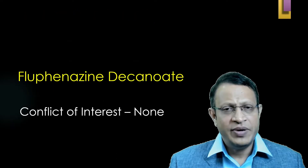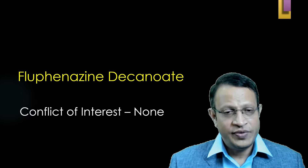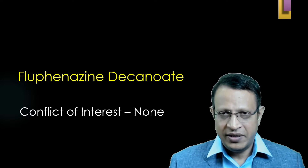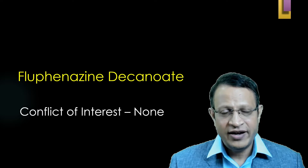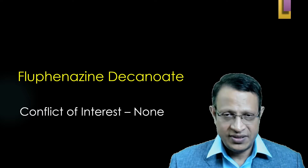In this video, I will be discussing about the depot preparation Fluphenazine Decanoate. For this video, there is no conflict of interest. No person or any industry or pharma company has paid money to do this video. This is purely for academic purpose.